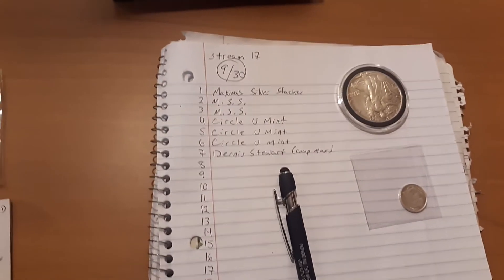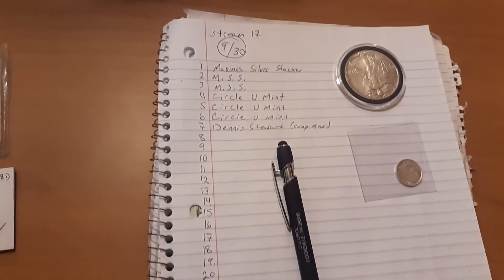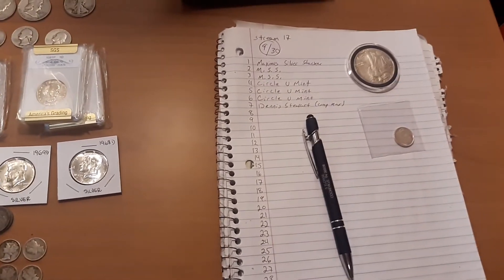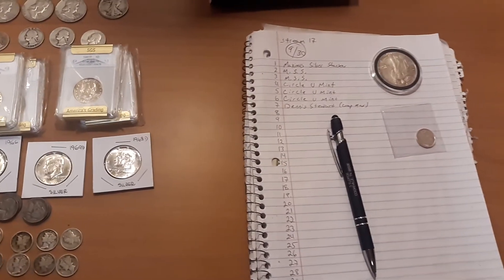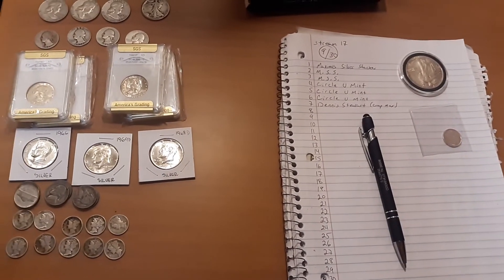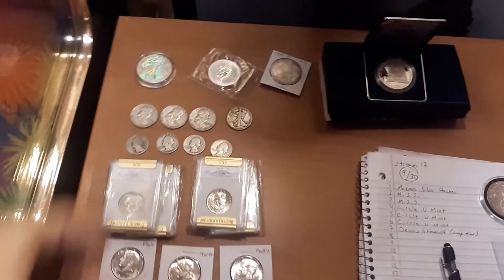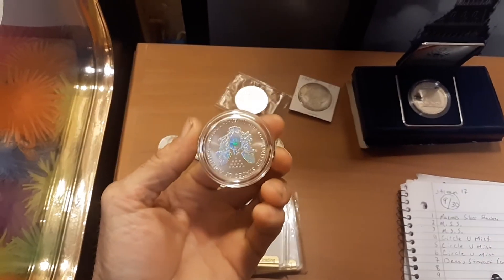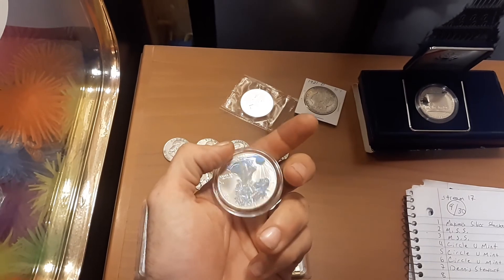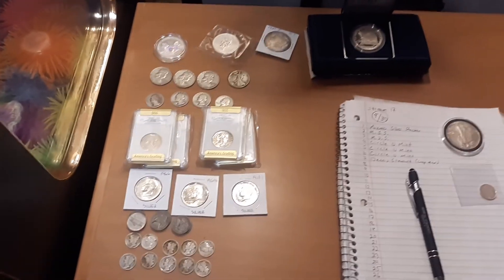The lineup so far: Maxima Silver Stager has three plays, Circle U Mint has three plays, and Dennis Stuart has one play. Thirty pulls are available. Payment info will be in the description of this video. Come in, try your luck — let's see what we can pull for you! Check out that holographic, that's awesome. See you there, 6 central, 7 eastern.